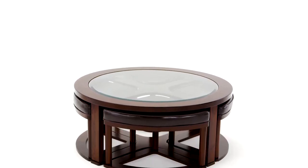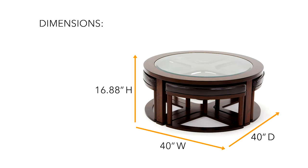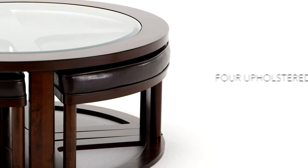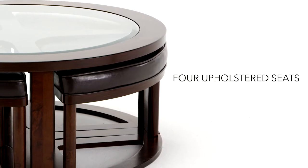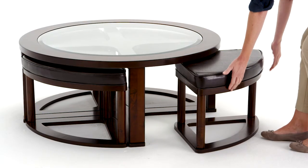It's both a table and a seat. What a treat! With four stools that tuck seamlessly underneath the round table, you'll never have to worry about lack of seating for impromptu guests.